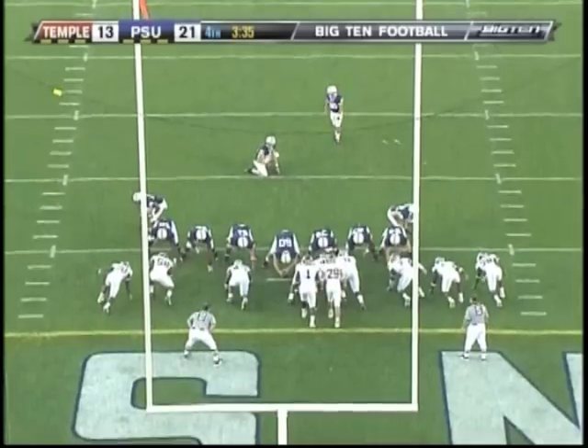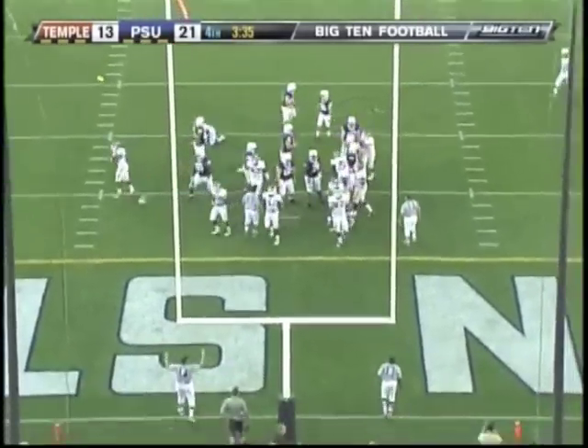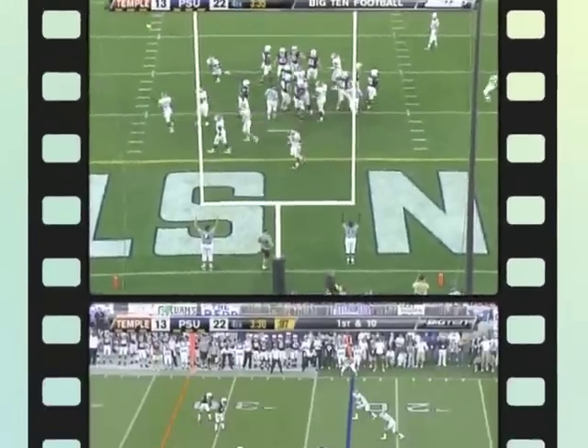Zordich. Touchdown, Penn State! That may be the drive that changes the season — a drive that started on the four-yard line, results in a touchdown for Zordich, his first of the year. 12th play.